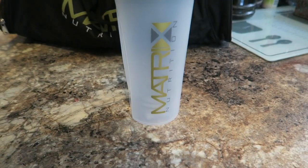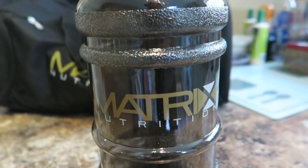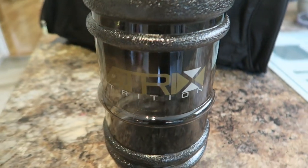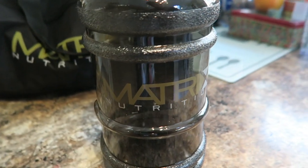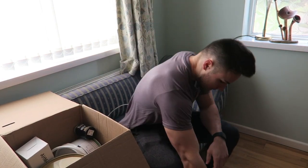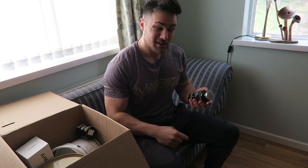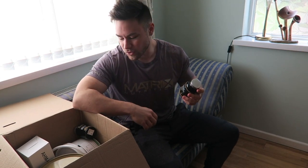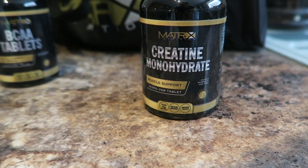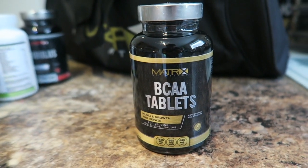We've got a shaker bottle and a jug — I do love these jugs. I already have one of these but it gets pretty dirty, so it's handy to have an extra so you can clean one and swap it out. You do look a bit of a knob with it in the gym, but you've got to forget about what other people think, especially when you're training. Creatine — definitely a big one. We've got BCAA tablets; I've never actually used BCAAs in tablet form so that'll be interesting to try.